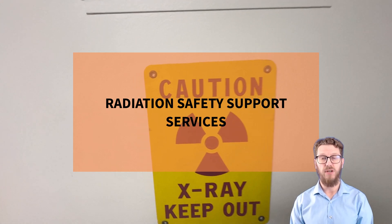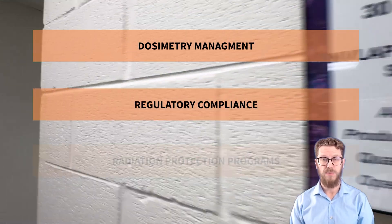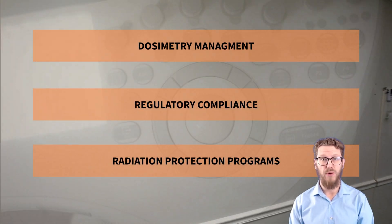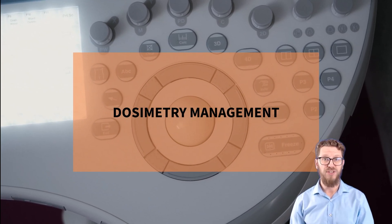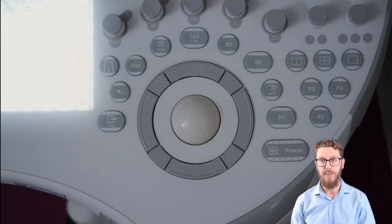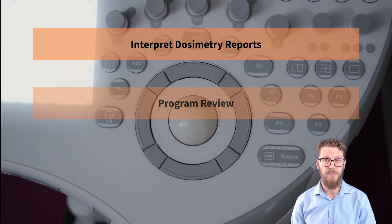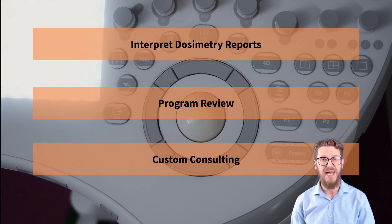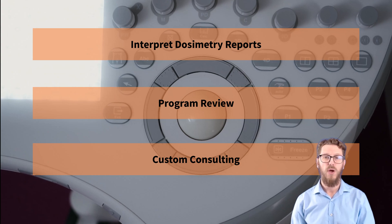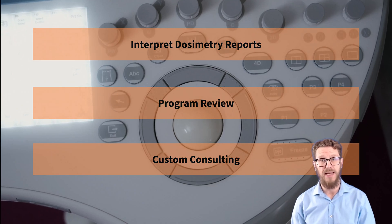Let's start with three key services in radiation safety support: dosimetry management, regulatory compliance, and radiation protection programs. Our expert team helps clients manage their dosimetry programs by interpreting dosimetry reports, reviewing the program, and providing custom consulting to meet specific regulatory and accreditation needs. We ensure that your dosimetry management process is efficient, accurate, and compliant.